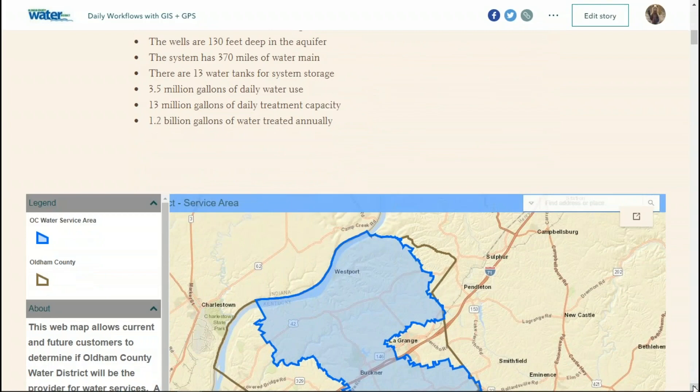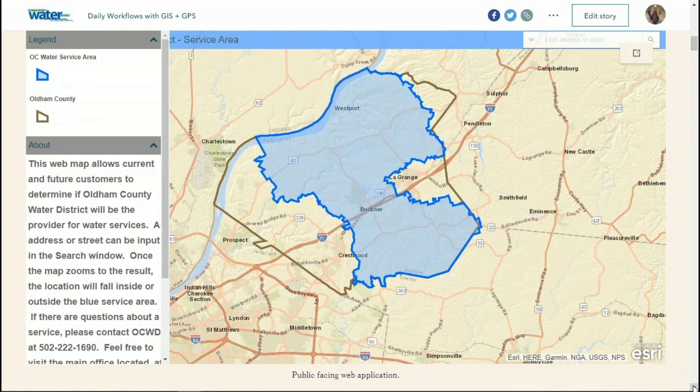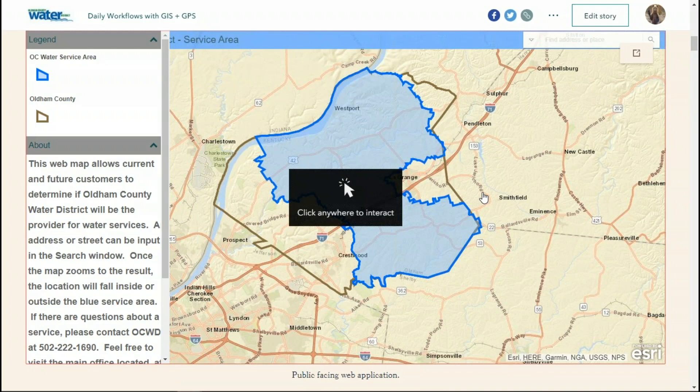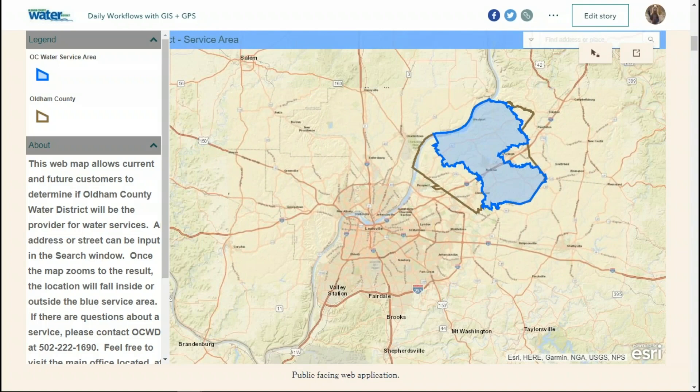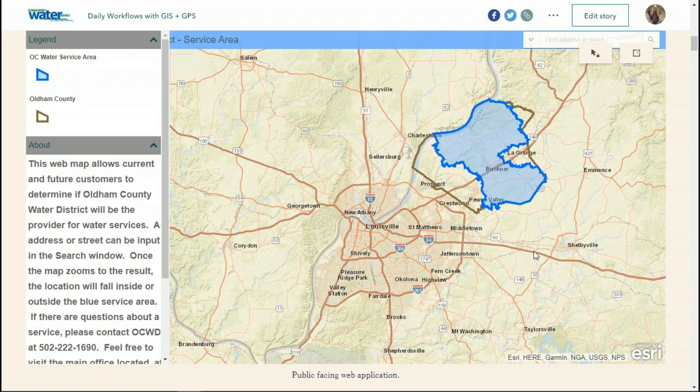We have a public-facing map on our website designed for new or potential customers to type their address in and determine if they're inside our service area. To our east we have Trimble and Henry County rural water districts. We have LaGrange, the county seat, to which we actually wholesale water from our system. To our west, Louisville Water District comes into a good portion of the western side of our county.